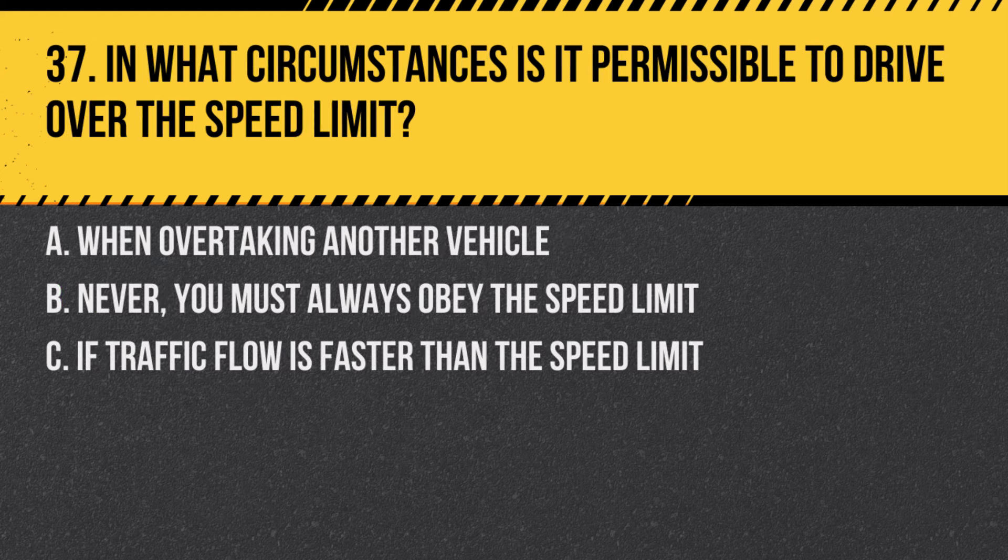Question 37. In what circumstances is it permissible to drive over the speed limit? A. When overtaking another vehicle. B. Never — you must always obey the speed limit. C. If traffic flow is faster than the speed limit. Answer: B. Never — you must always obey the speed limit. Speed limits are set for safety and must always be followed.